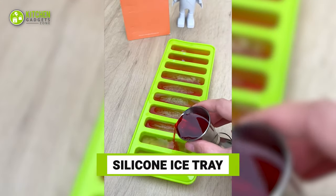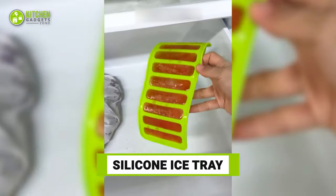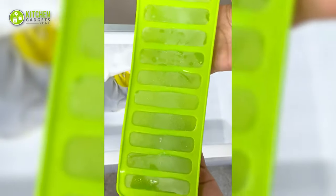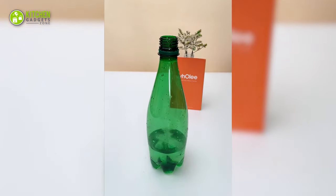Check out these cool silicone ice stick trays to perfectly shape ice sticks. They're shaped in a way that you can demold them and put them inside any size bottles through the opening.